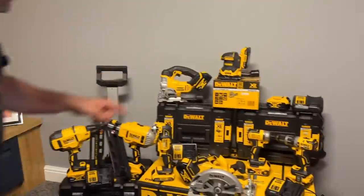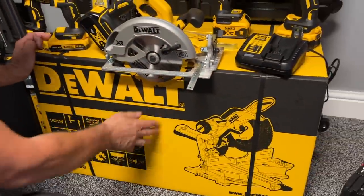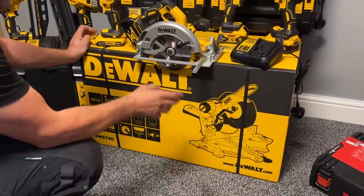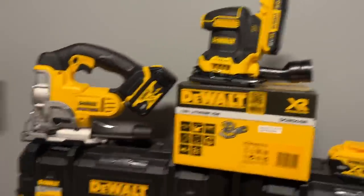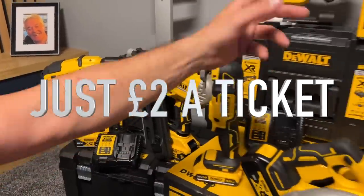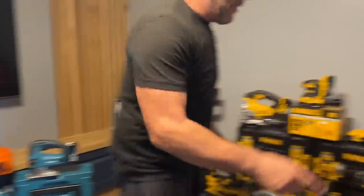We've also got the DeWalt bundle — this is a 305mm chop saw, the one we use on site day in, day out, never lets us down. You've got a circular saw, combi drill, impact driver, palm sander, jigsaw, multi-tool, and the DeWalt first and second fix nail guns. Loads of batteries — four amp, two amp, and a couple of five amps as well.